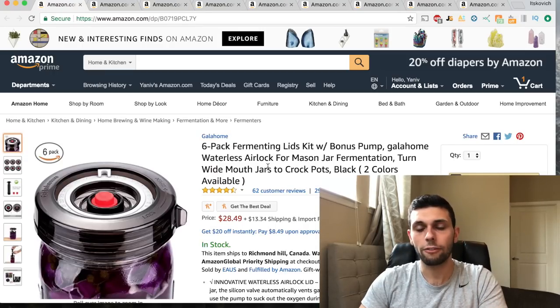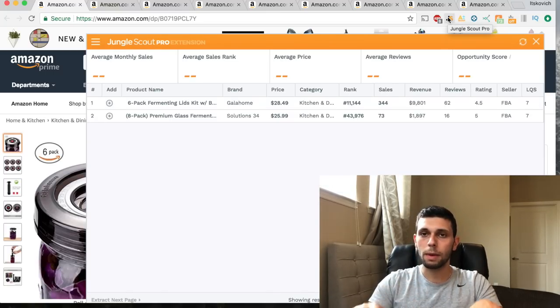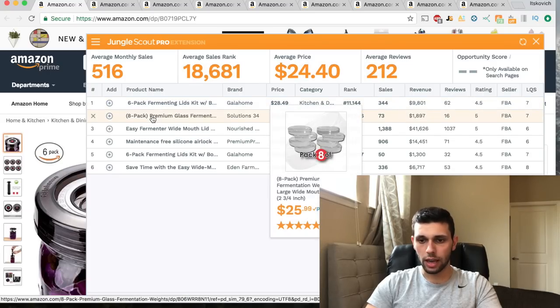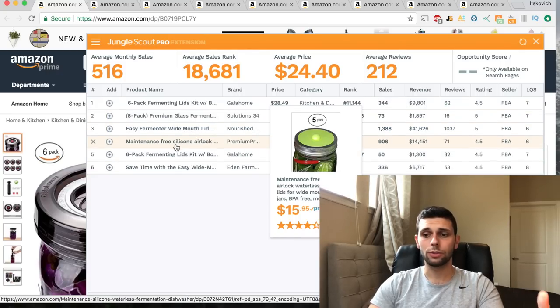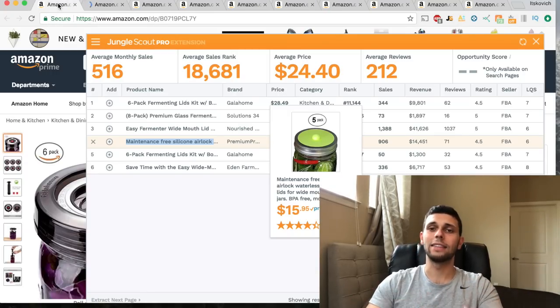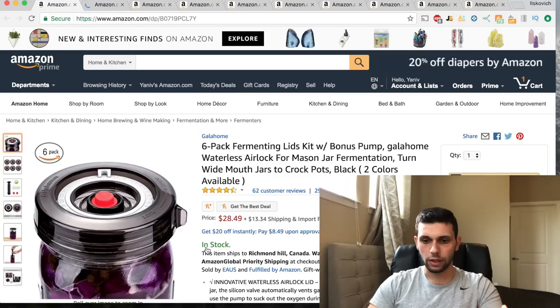Let's look at the six-pack fermenting lid kit. I actually found it during product research last year but didn't do it - let's see if the niche has changed. There's a six-pack and an eight-pack, and the nicer pictures probably explain the difference in sales. There's another one making $14,000 a month with 71 reviews - a pretty awesome product. You can click on a product to open a new tab and analyze related products better.